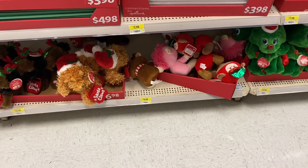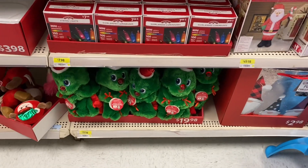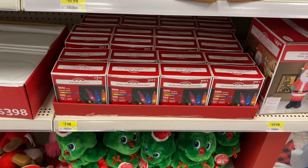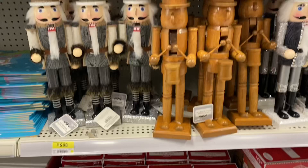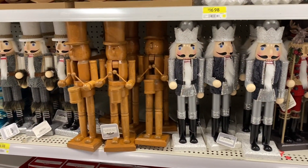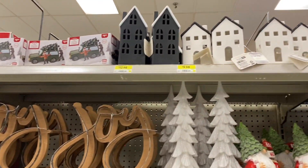Some stuffed animals were starting to come out for $6.98. The dancing tree was $19.98. Some mini lights in vintage style were $7.98 for 100 in a pack. For $16.98 they had a selection of nutcrackers coming in, a joy sign, and some pretty trees for $16.98.